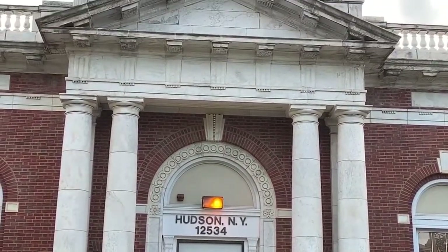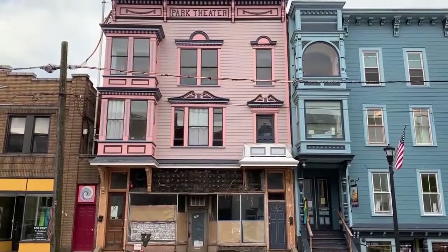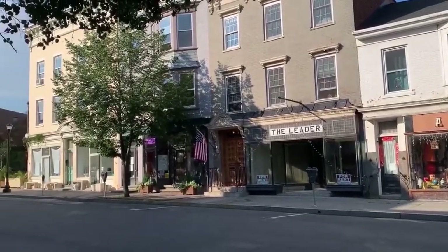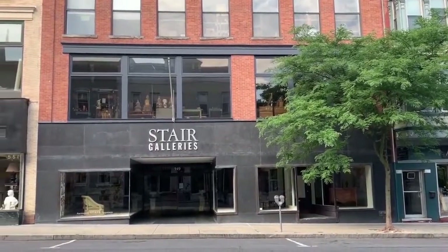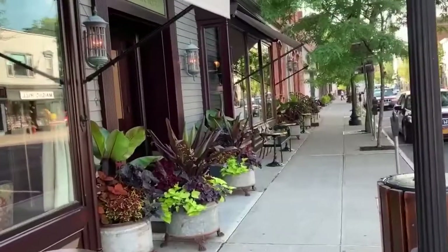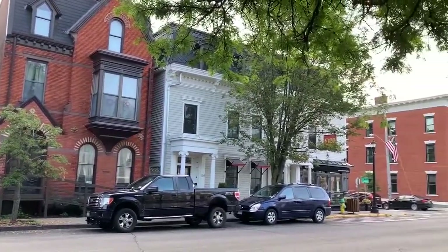Hudson also happens to be one of the more culturally diverse places I have visited. The main thoroughfare, Warren Street, is lined with all sorts of art galleries, boutiques, restaurants, and auction houses. One can find examples of every style of architecture in the neighborhood.